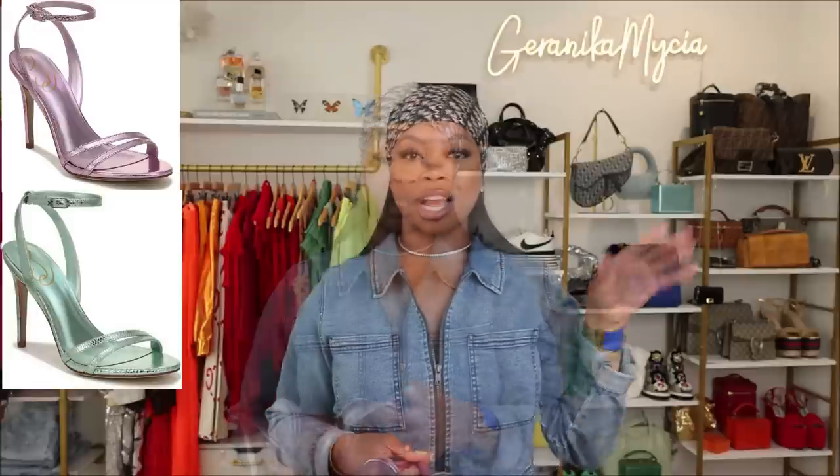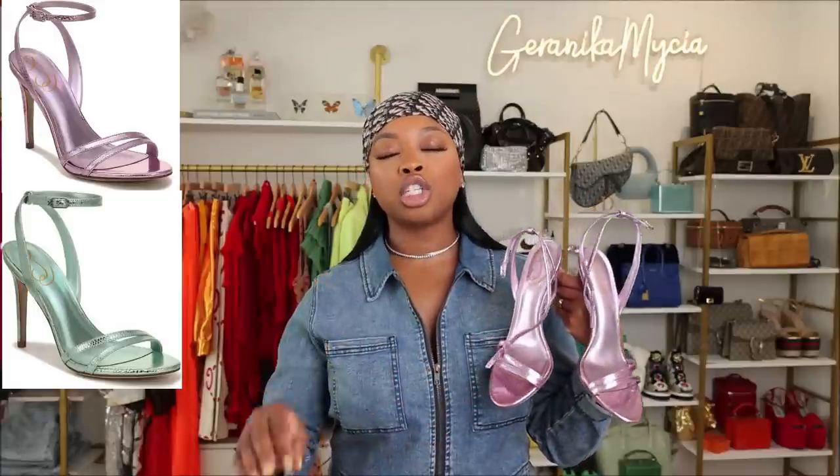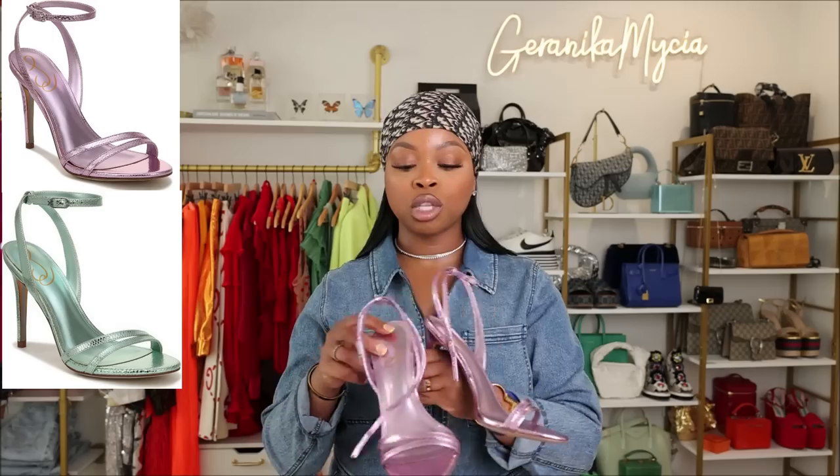Moving into tip number two: I always talk about barely there sandals. When I say 'invest' in a good barely there sandal, I don't mean it has to be expensive — I mean focus on getting one that is timeless, comfortable, versatile, and that you'll actually reach for and can wear with multiple things. What I'm obsessed with right now is metallic barely there sandals. The next pair I can't try on because I hurt myself at the gym this week and can't arch my foot.